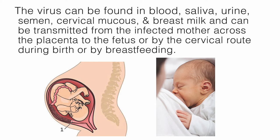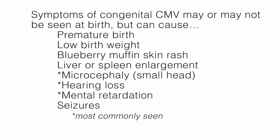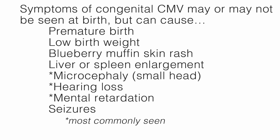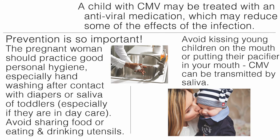The virus can be found in blood, saliva, urine, semen, cervical mucus, and breast milk, and can be transmitted from the infected mother across the placenta to the fetus, by the cervical route during birth, or by breastfeeding. Symptoms of congenital CMV may or may not be seen at birth, but can cause premature birth, low birth weight, blueberry muffin skin rash, liver or spleen enlargement, microcephaly or a small head, hearing loss, mental retardation, and seizures.